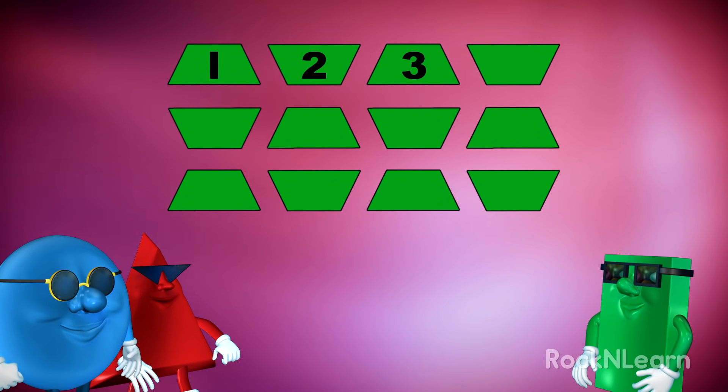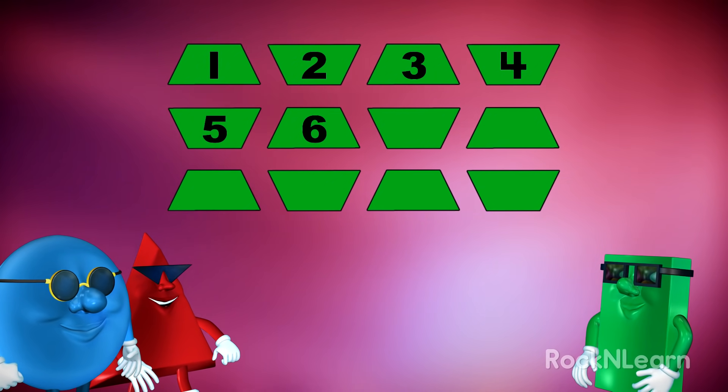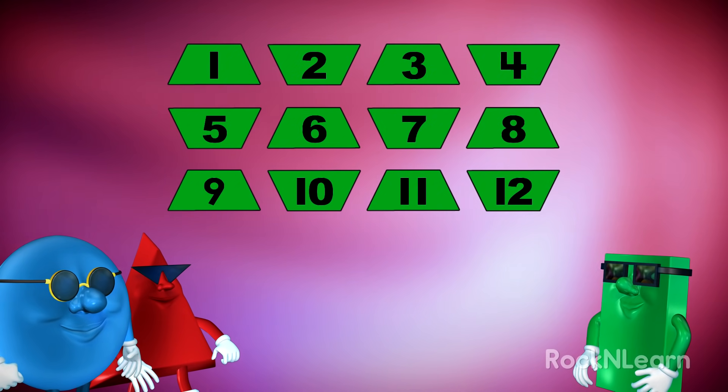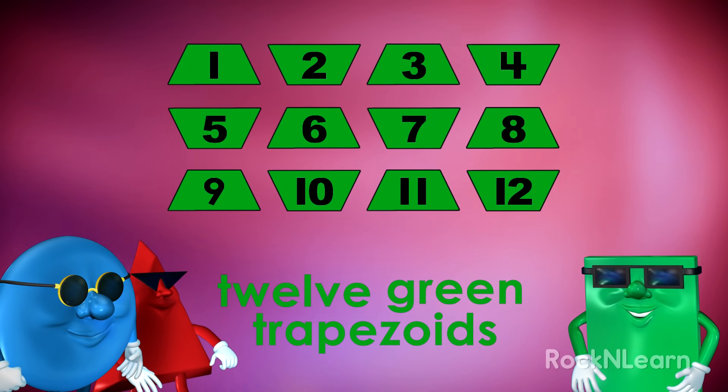One, two, three, four, five, six, seven, eight, nine, ten, eleven, twelve. Yes. There are twelve green trapezoids.